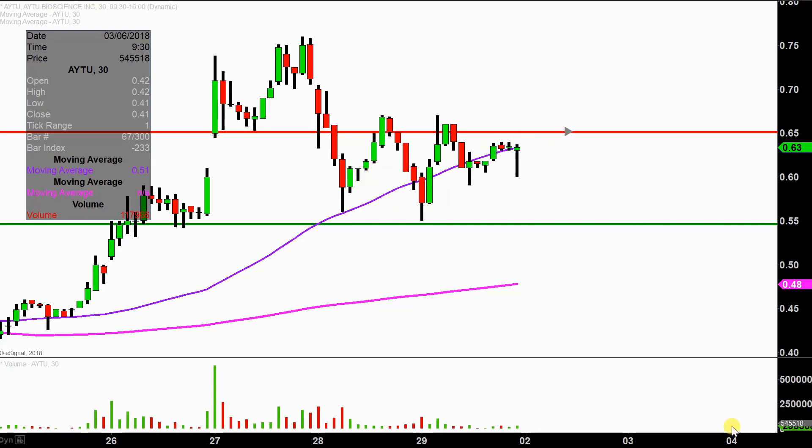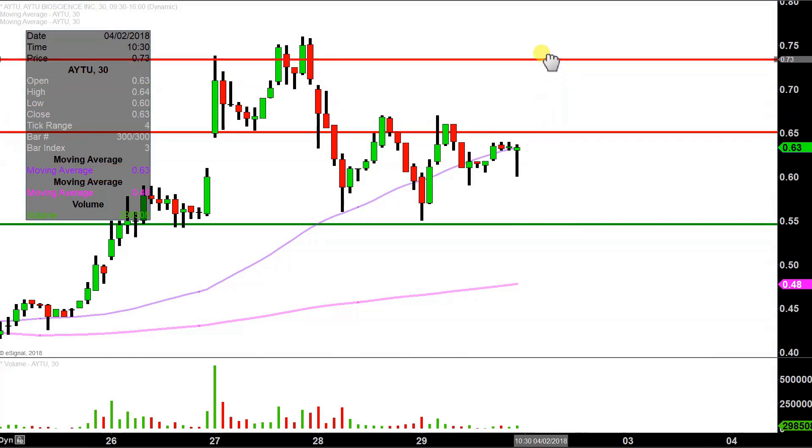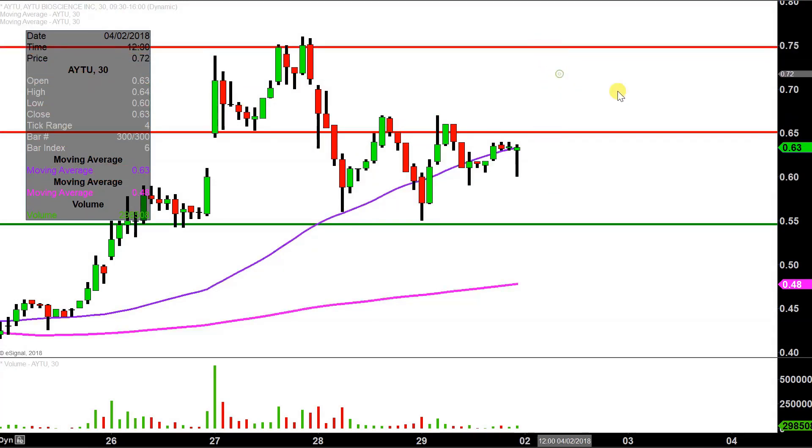Before I get into supports, I do want to map out one more area, because it's looking like there could be some potential for a break come next week. In the event there is a break, the next key overall area of resistance would be right up here around 75 cents.